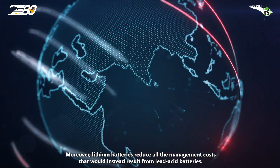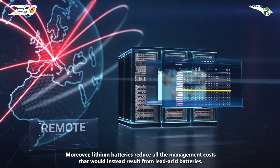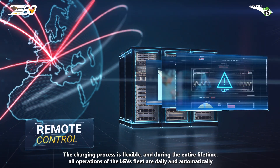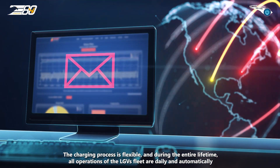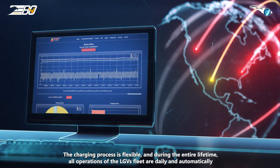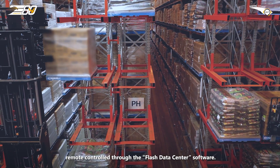Moreover, lithium batteries reduce all the management costs that would otherwise result from lead acid batteries. The charging process is flexible, and during the entire lifetime, all operations of the LGVs fleet are daily and automatically remote controlled through the Flash Data Center software.